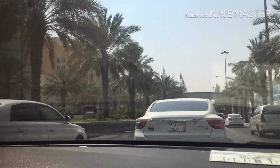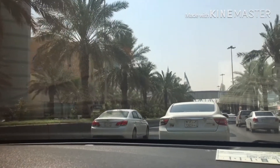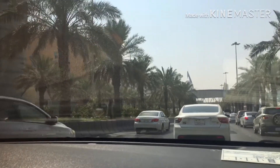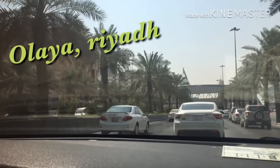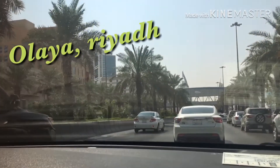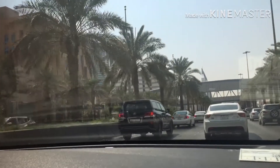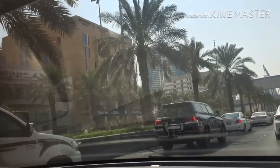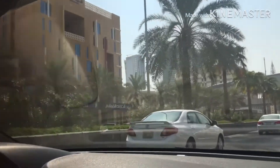We're on the exact location now. I'm going to show you one of their centers of business. This is the Olaya area — you can see a lot of offices here. There you can see their buildings.